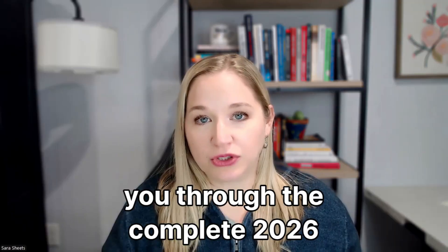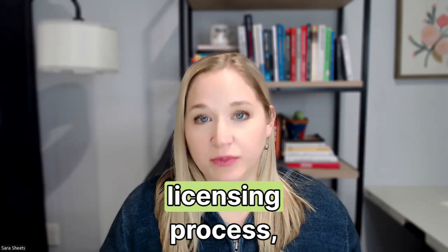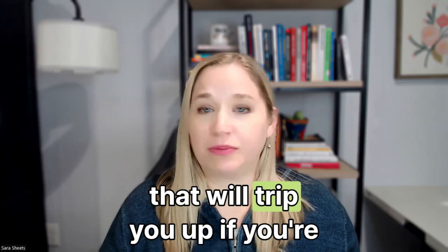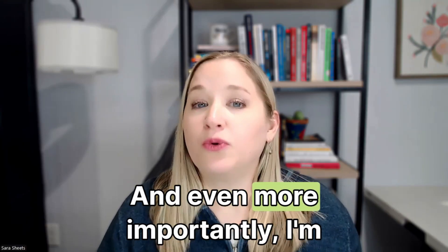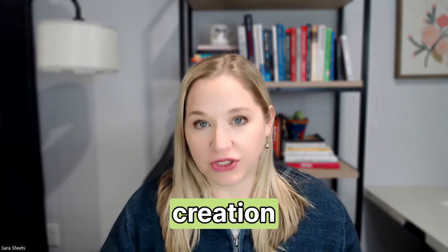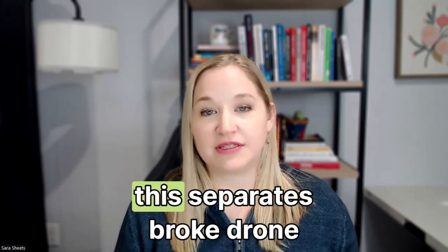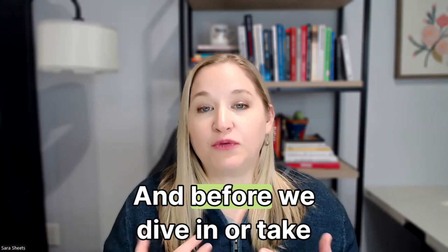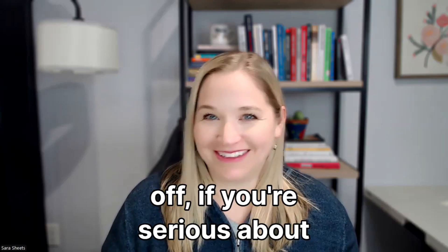In this video, I'm going to walk you through the complete 2026 licensing process, including new regulations that changed this year that will trip you up if you're watching old videos. And even more importantly, I'm revealing what I call the Value Creation Circle — a six-step system that separates broke drone pilots from six-figure operators.